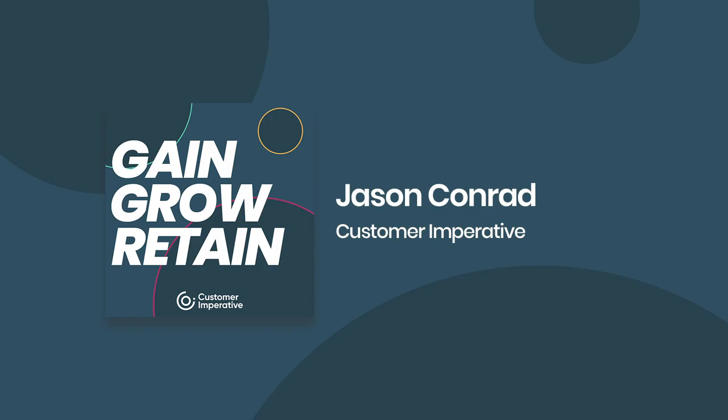Hello, welcome back to another episode of Gain, Grow, Retain. For today's installment, we are going with a little different format. We are releasing the audio version of a webinar that we've recently hosted. Jason Conrad, a principal and advisor at Customer Imperative, recently held a webinar with Churn Zero, one of our partners on the customer success technology side, and we talked about customer success operations.